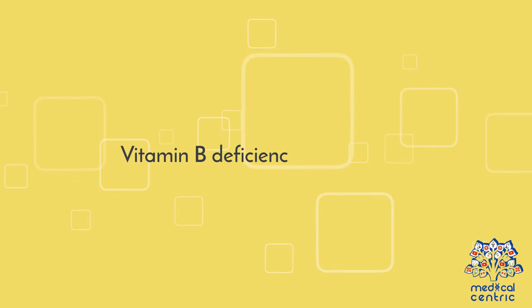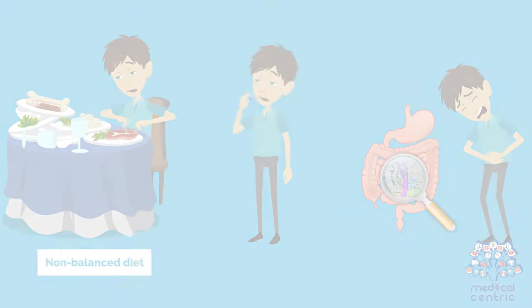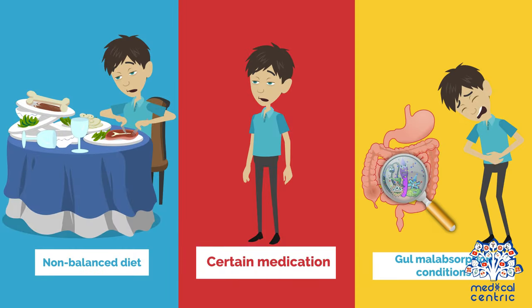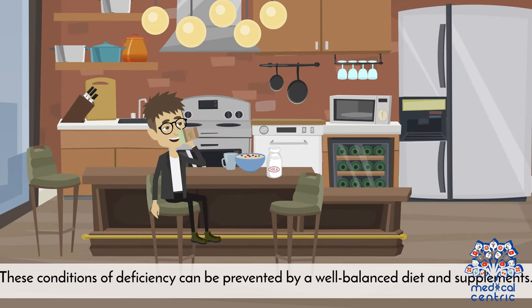Causes of Vitamin B deficiency include: excessive alcohol consumption, a non-balanced diet, certain medications, and gastrointestinal malabsorption conditions. These conditions of deficiency can be prevented by maintaining a well-balanced diet and taking supplements.